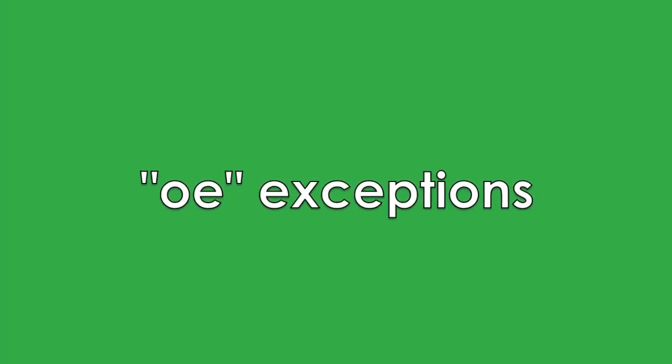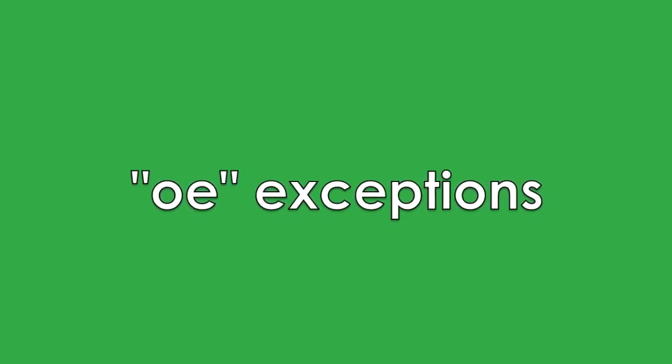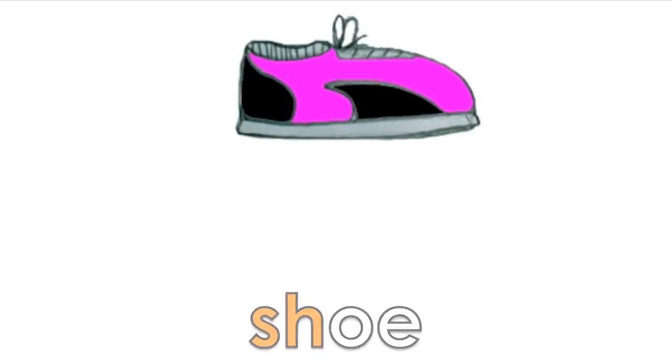Here are some examples of common words that end in OE, but that don't make the long O sound. K, A, N, OO — canoe. Sh, OO — shoe.